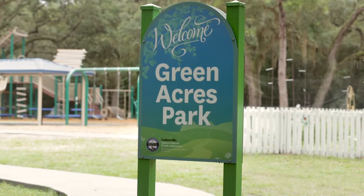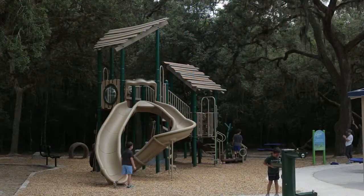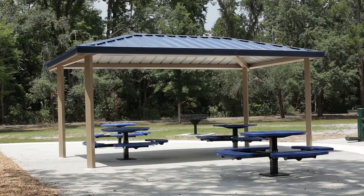This project was recently completed at the end of May, and we installed a new playground, a new grill, a picnic pavilion, new benches, tables, and a new water fountain as part of this project.